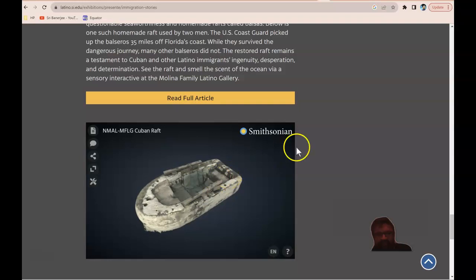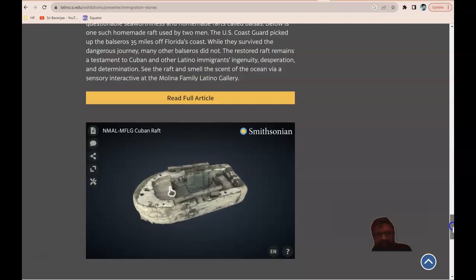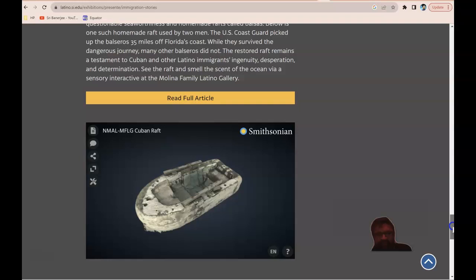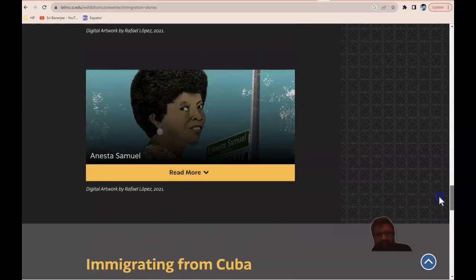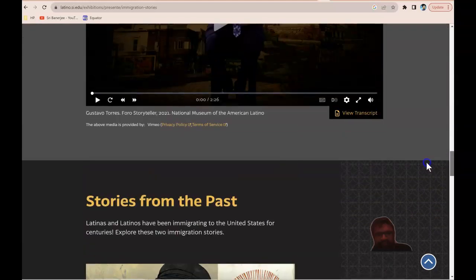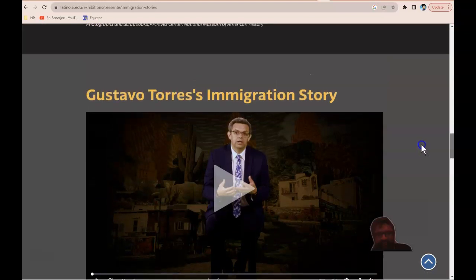So these are all of the different stories. I hope this has provided you with some overview of what comprises Hispanic Heritage Month. Thank you for watching.